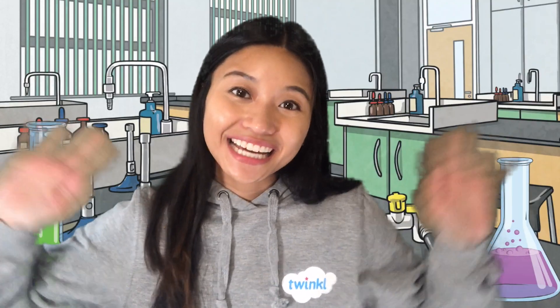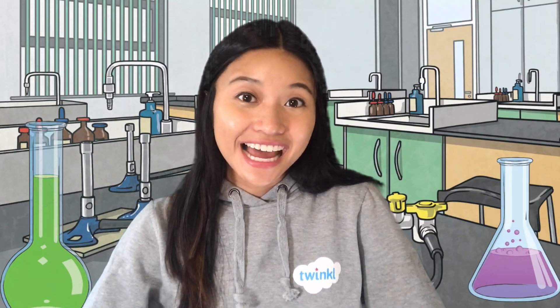Thanks for joining us today. For more resources related to science, head to Twinkl.com.